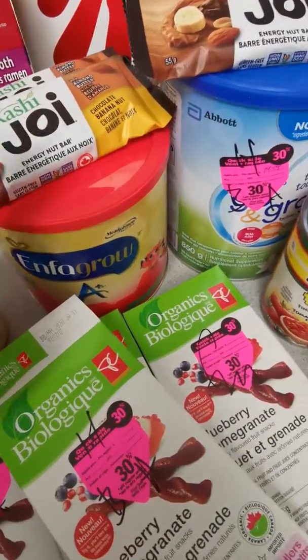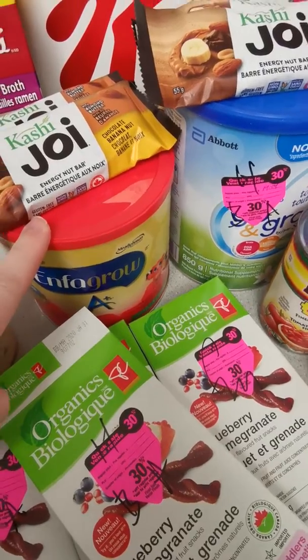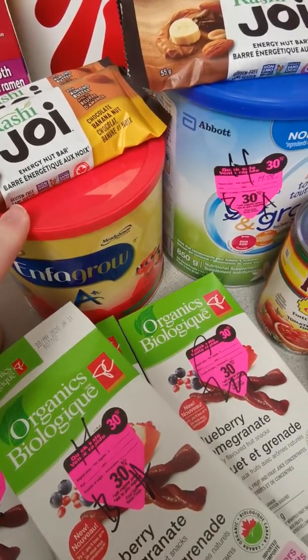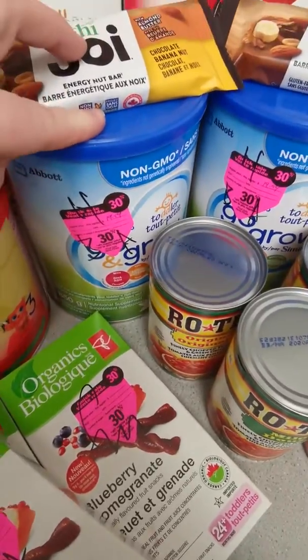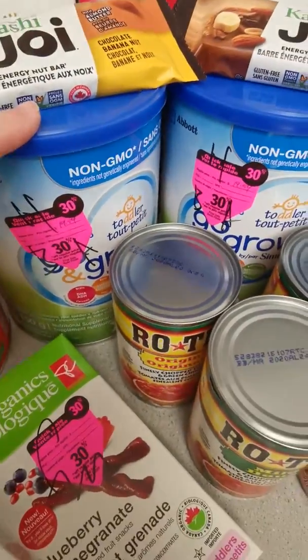Then we have the formula — it was $21.99 and I had a free coupon for it. With my Shoppers Optimum, I believe I made $8 on it.